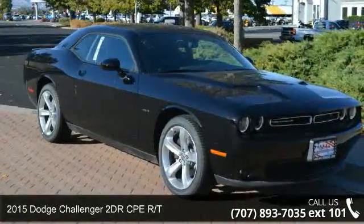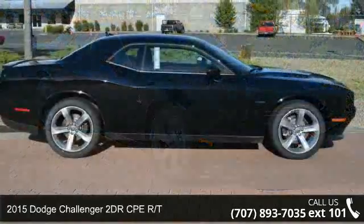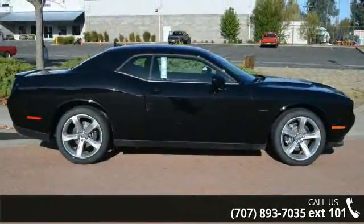Imagine yourself in this 2015 Dodge Challenger. If you are looking for a first-rate auto, this one could be yours today.